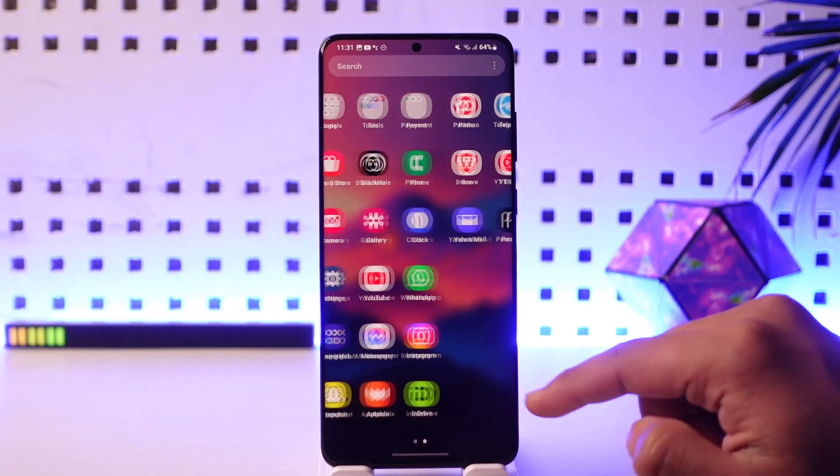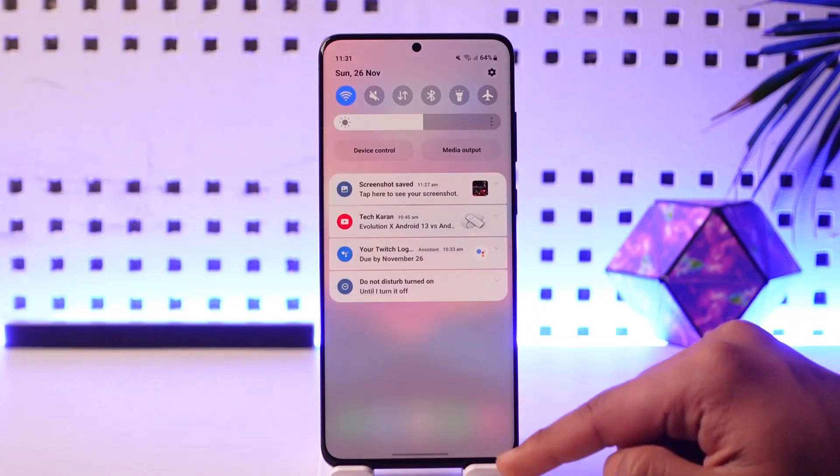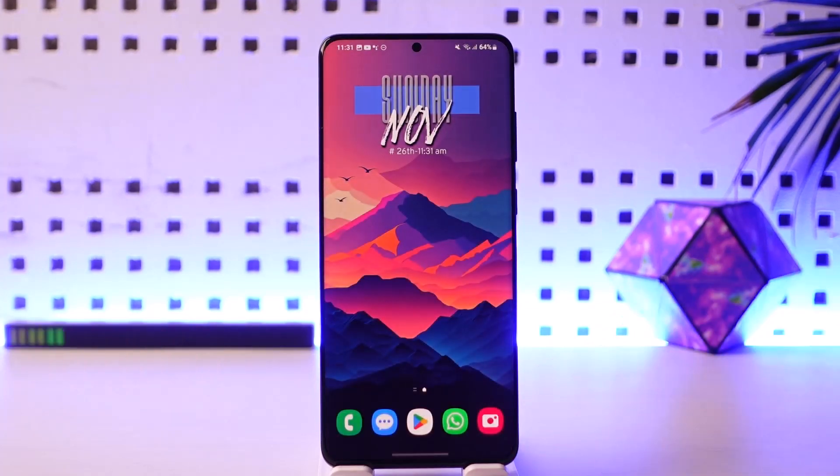Once done, head over to your respective Play Store or App Store and check if the Netflix app has an update. If it does, make sure to update it to the latest version. This way you should be able to fix your Netflix if it is not working.